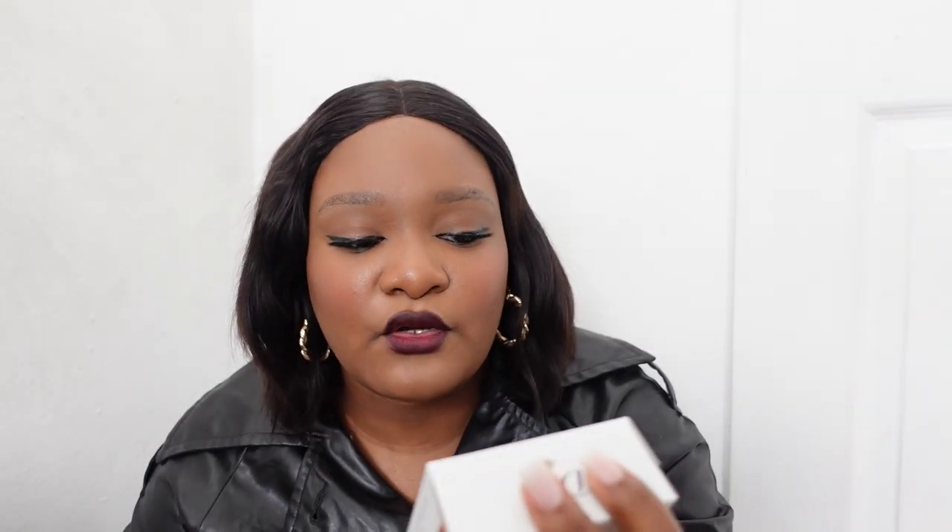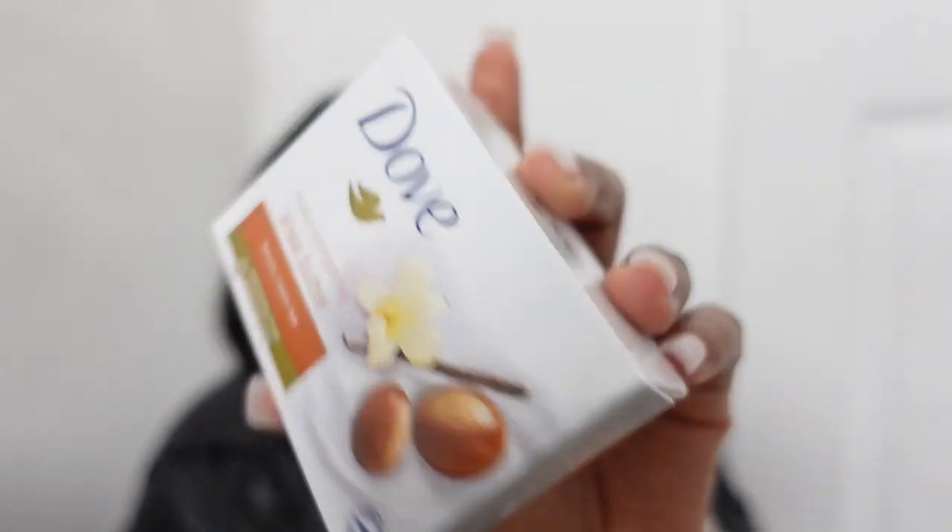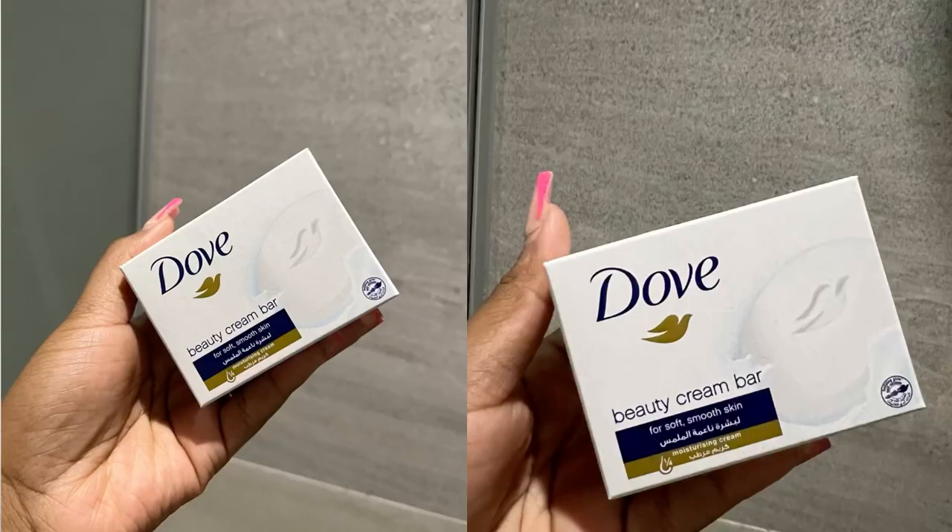You can also use the Dove Beauty Bar Soap — preferably the original, though this one is Sheer Butter. The original Dove works well too; it does not irritate your skin, it won't break you out, it's very gentle on the face. Just do not use the same thing you use on your body for your face.